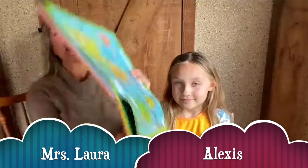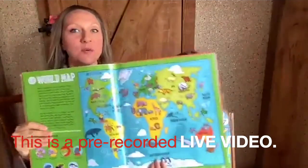Hi everybody! Here we are for another adventure of our Mammals Around the World series. So first let's review our continents.